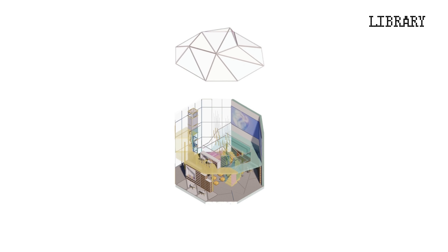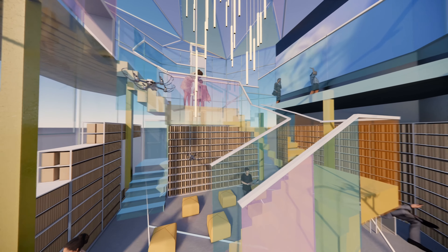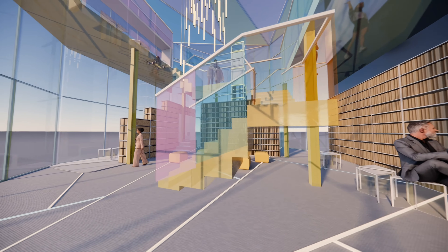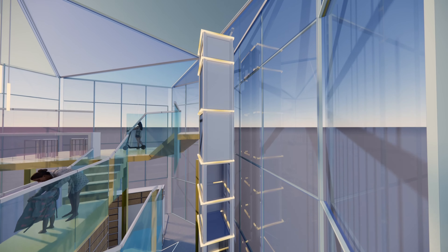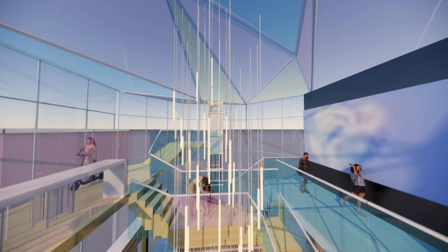Next, we arrive at the library, where the innovative studies experience takes center stage. Ascent through multiple levels, each one offering a new perspective on the world of knowledge and discovery. With interactive exhibits and immersive displays, the library is a place for lifelong learners and curious minds alike.